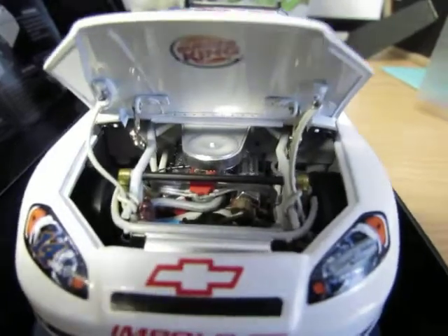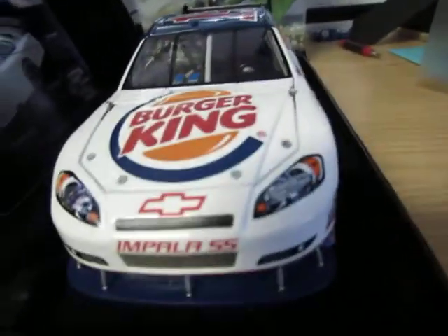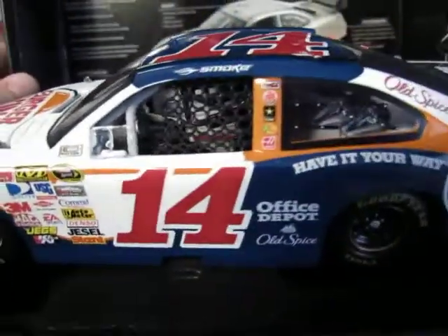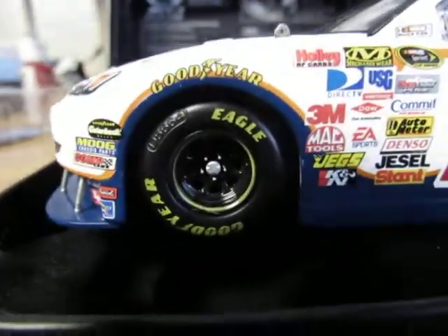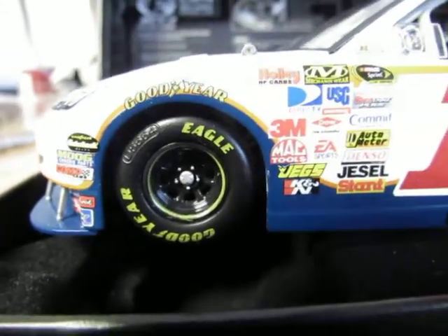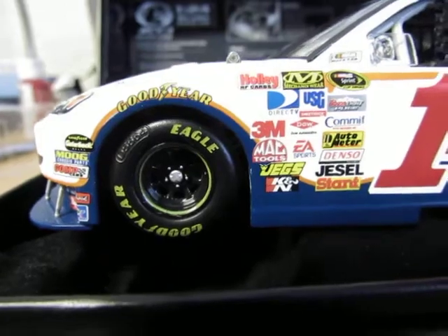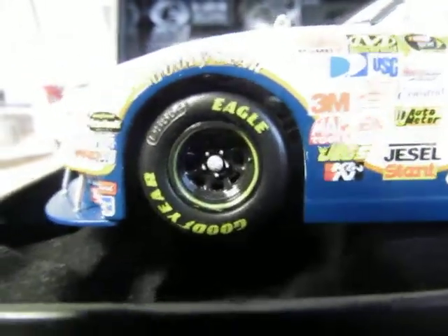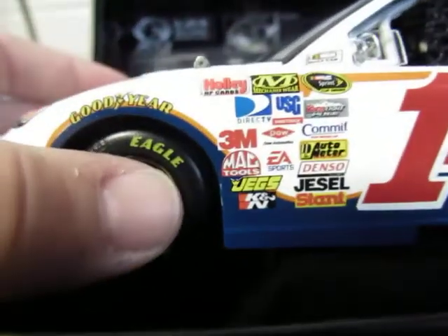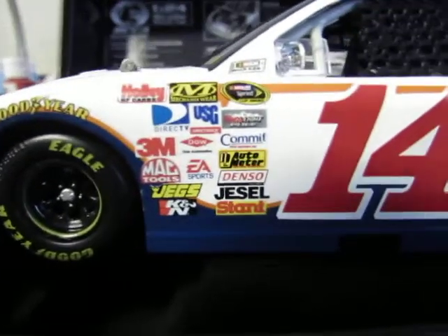I don't have too many elites in my collection, so getting this one is extra awesome. Going down the side of the car you see all the contingencies: Goodyear Gatorback, Moog, Comp, Edelbrock, Raybestos, and Sunoco. You see Goodyear right above the tires, Goodyear Eagle on the tires, and of course the elites come with metal rims instead of plastic unlike the standard ones.